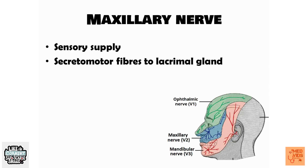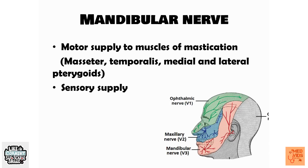The maxillary nerve provides sensory supply to the middle third of the face, marked in blue in the diagram. In addition, it provides secretomotor fibers to the lacrimal gland, which secretes tears. The mandibular nerve, the third branch of the trigeminal nerve, provides motor supply to the muscles of mastication and also provides sensory supply to the lower third of the face.